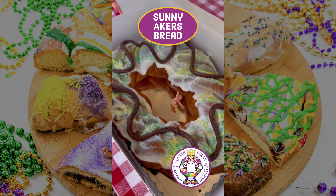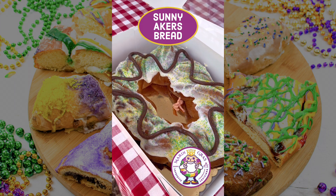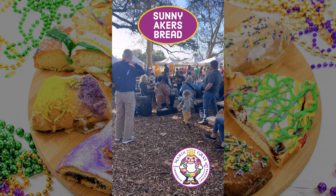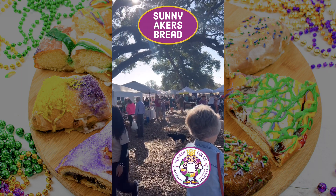Sunny Acres Bread is a micro bakery located in Maurice, Louisiana, run by a self-taught bread baker. She doesn't have a storefront, but you can find her at the Lafayette Farmer's Market. She also began shipping her king cakes this year.